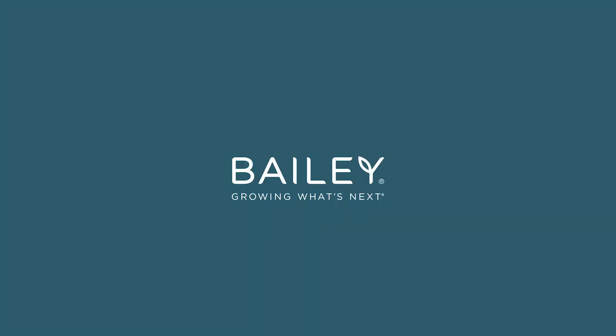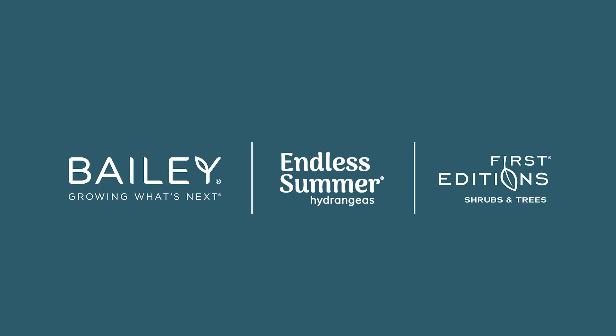Hey everyone, Ryan McEnany here with Bailey Nurseries, and I am so excited to tell you all about the new First Editions varieties entering the market in 2023. We've got four exciting new introductions that are not just beautiful, but are also hardworking shrubs with purpose. We have done years of testing and trialing to make sure that they will be successful with growers, retailers, landscapers, and home gardeners alike. All right, let's dig into all of the new intros for 2023.